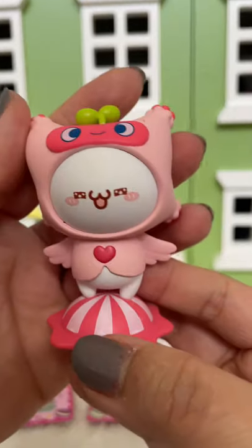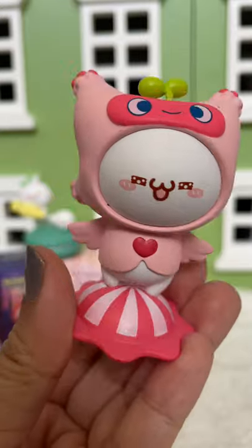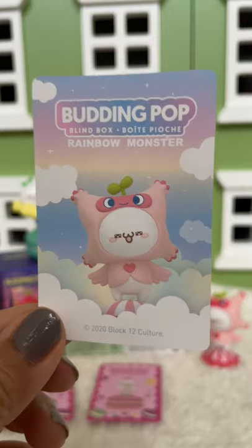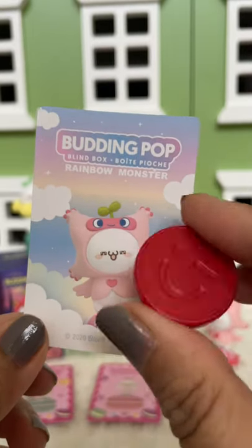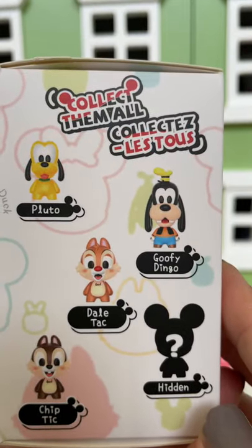Oh my goodness, how cute is that! This one is called Pink Monster — the details are really cute. Here's the card, and it even came with a little white one. This one is called Mickey and Friends, and here are some you can get.